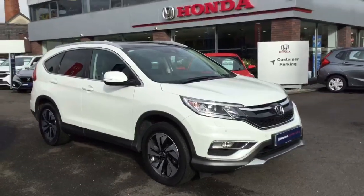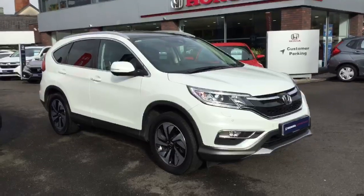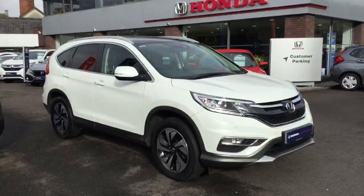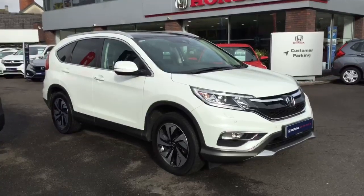So that's just a brief walk around this 2017 Honda CR-V 1.6 EX. For more information please get in touch or visit us at our showrooms. Thanks for watching.